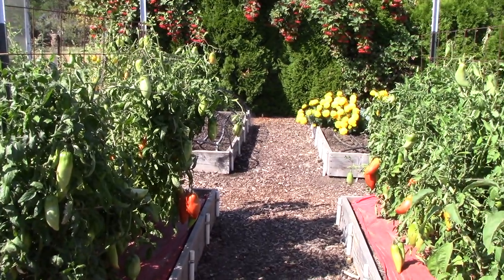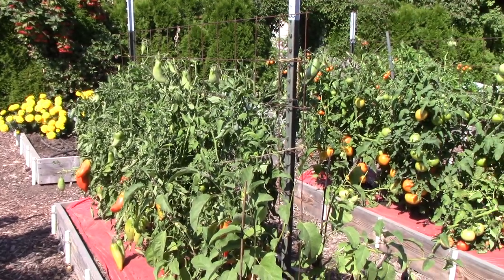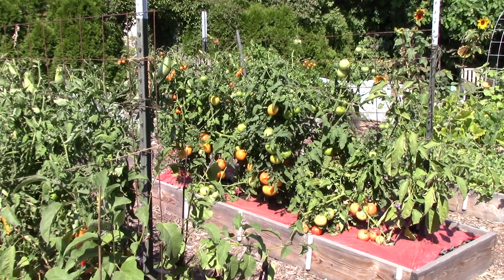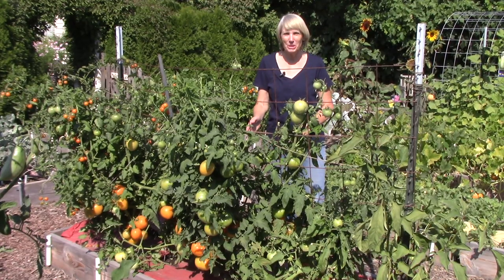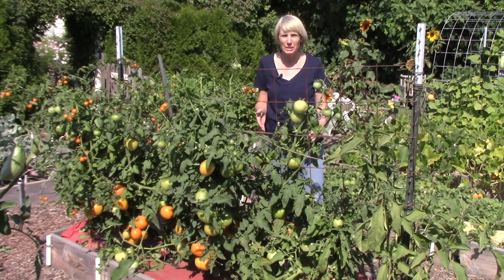In these three raised beds I'm growing tomatoes and you'll notice there's a lot of colorful tomatoes — that's a very good sign. This year has been really challenging for a lot of areas of the country. I'm hearing from so many readers and followers on social media that they just can't get their tomatoes to ripen. I've been talking in recent videos about my three-step process to get tomatoes to ripen by the end of the season, and I wanted to talk about that briefly today because it's time for the third step.